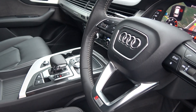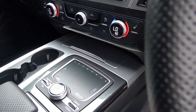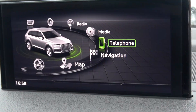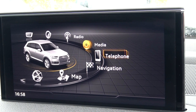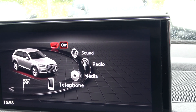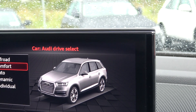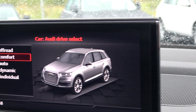Long list of equipment as you would expect with the S-Line model. We have your touchpad, your Audi Connect, Bluetooth functionality built in for your mobile phone preparation, and your Audi Drive Select — giving you an option of five different driving modes including off-road, comfort, auto, dynamic and individual.